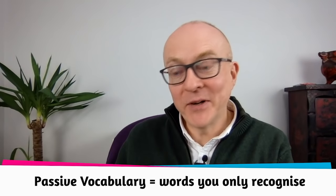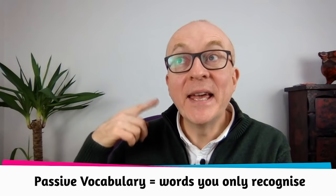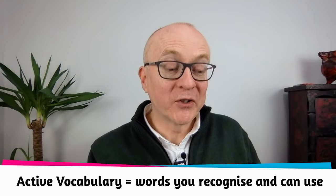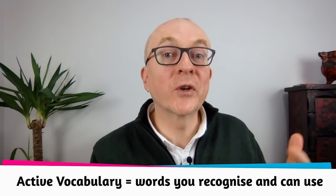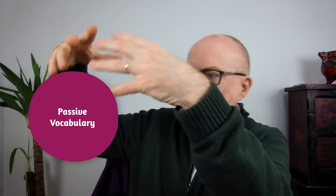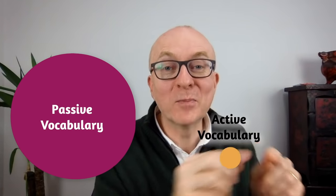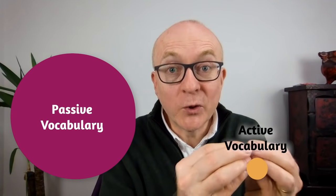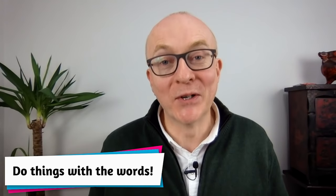You have two kinds of vocabulary: passive and active. Passive vocabulary are the words that when you see or hear them, you recognise them — you know that word, but you can't use it. Active vocabulary are the words you recognise and can also use. Typically your passive vocabulary is much larger, and your active vocabulary is much smaller — the words you can actually use. This is why people have trouble speaking: their active vocabulary is too small.